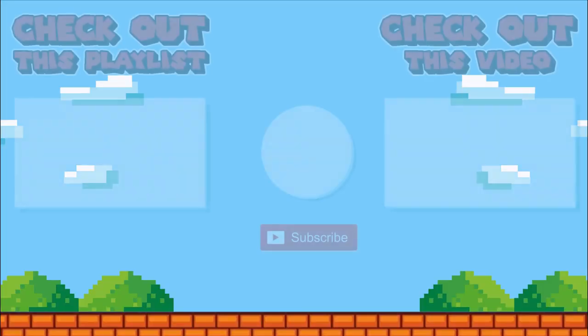If you're new, hit the subscribe button to support the channel, and I hope you have a great rest of your day wherever you are. Bye everybody!